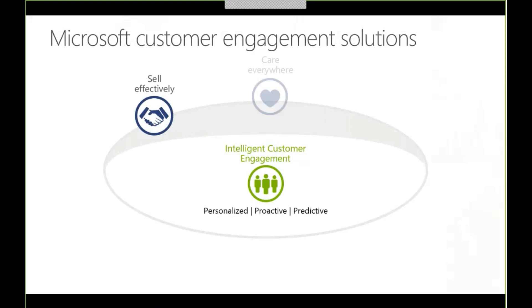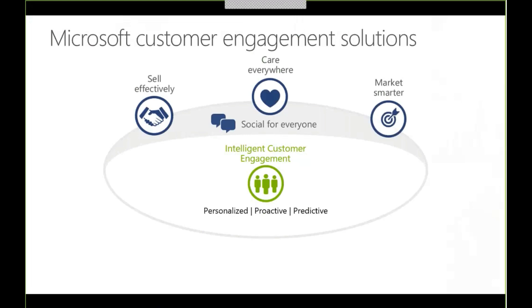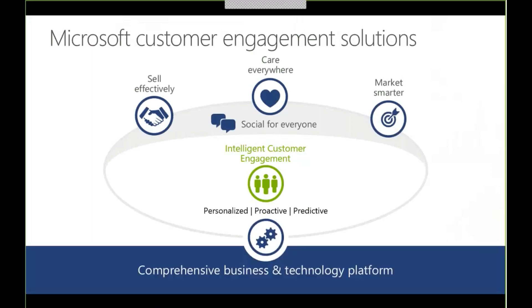First is the ability to deepen engagement with customers and become a long-term trusted advisor. Second is to empower professionals to become an integral part of the business and participate in achieving client success. Third is to stay competitive by fostering a culture of informed and timely decisions, differentiating their practice from the competition, and navigating new business models to attain optimal growth.